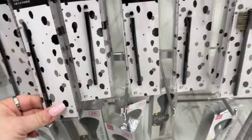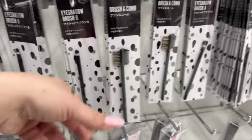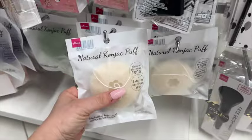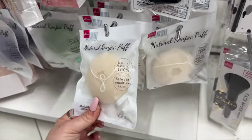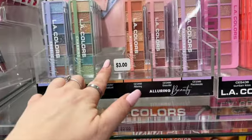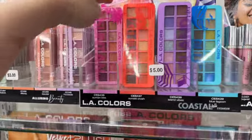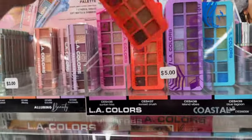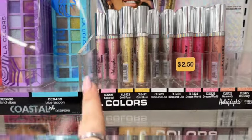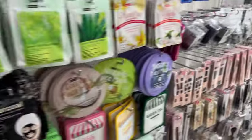You know what I need — I need a clear eyebrow gel. I wonder if they have that here because I can't find it at Dollar Tree. Oh, and these sponge puffs — I love these. We can't find these at Dollar Tree anymore, so I would definitely pick these up. I'm going to grab one. So $3.00 for these LA Color beauty palettes — not too bad. The bigger ones are $5.00.